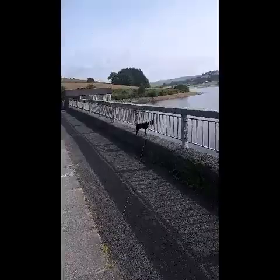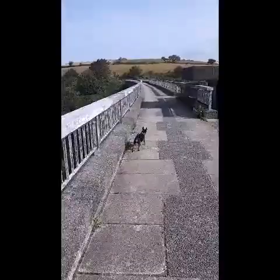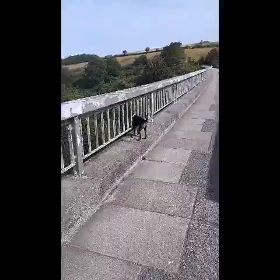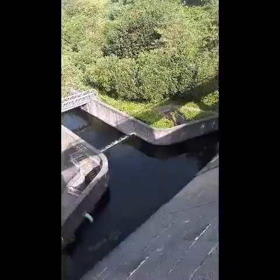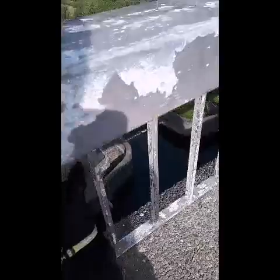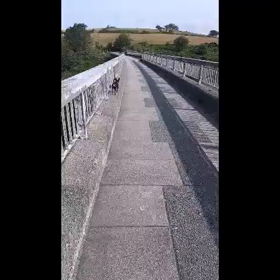Alfie is very nosy — there's the dam on one side and the lake on the other, with water coming out of the lake into a river. I don't think I've actually been up here with him before. Alfie is quite nosy, which is a good thing I've got him on the lead. He can hear the water down there, and that's what he's interested in. You can see the water coming out of the lake because we're on the dam now.